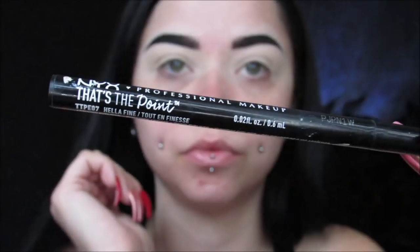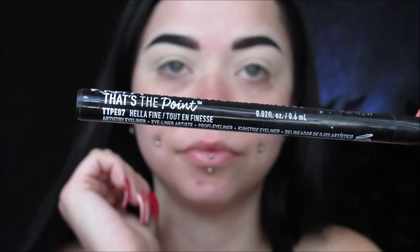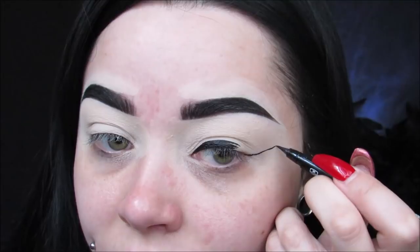I went ahead and filled in my beautiful eyebrows because it's pretty self-explanatory. The first thing I'm going to do is use my That's The Point Hella Fine NYX liquid liner because this stuff is the best — I'm so obsessed with it. And I'm going to start off by doing a pretty giant cat eye. I'm going to do it pretty dramatic.